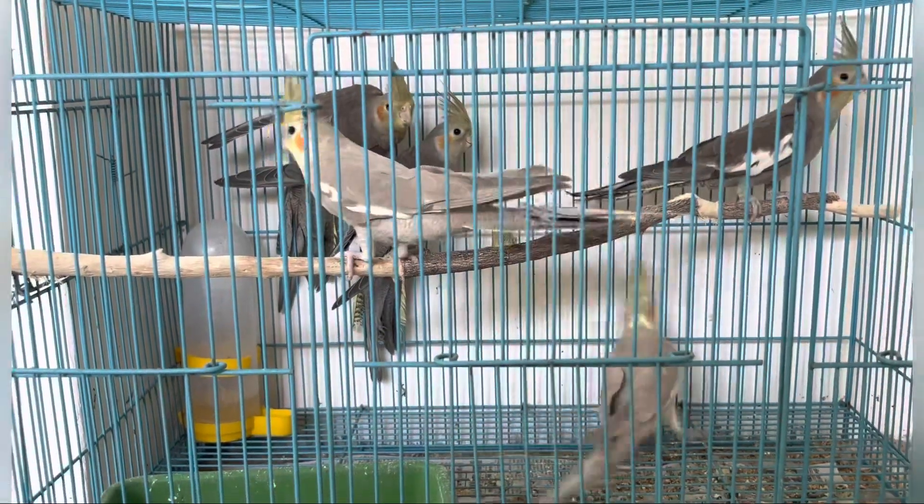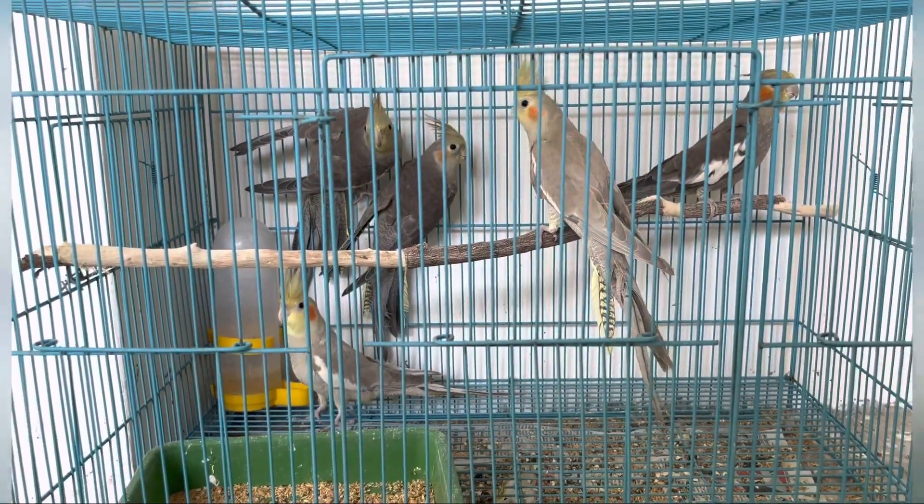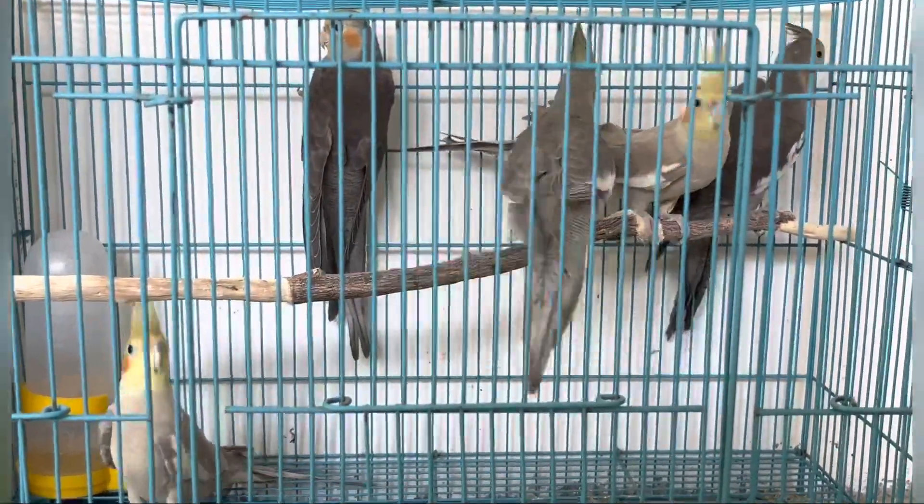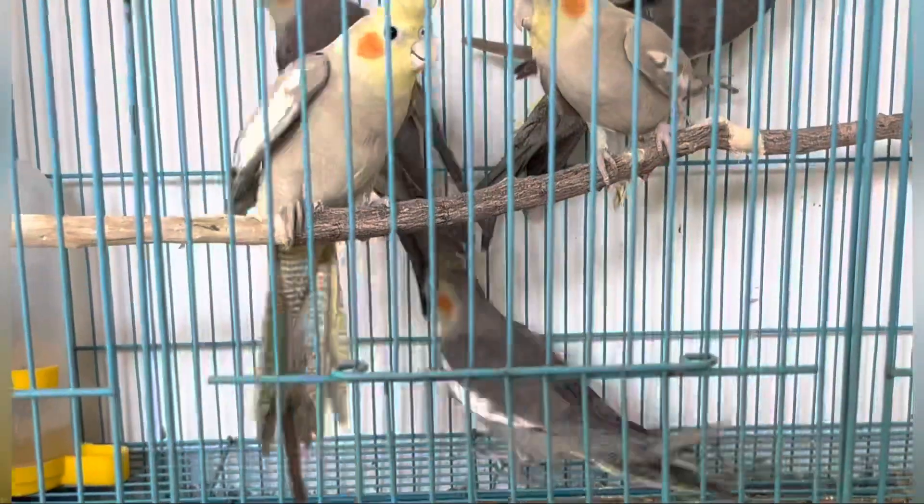In total, 5 cockatiels — 2 fawn color and 3 grey. They are in good breeding condition. You can set up breeding within 2 months. It's a good price range.